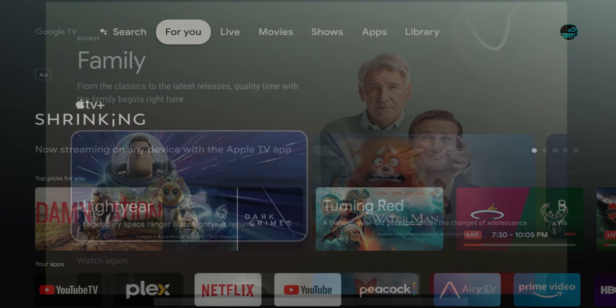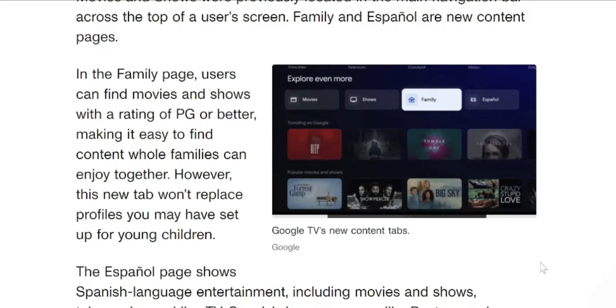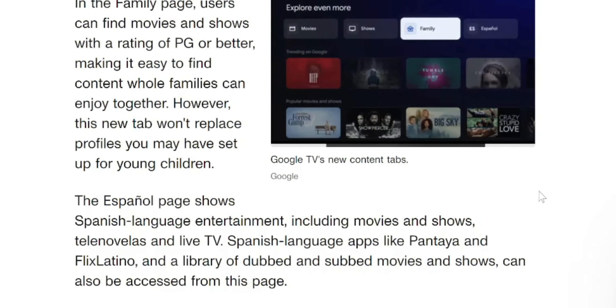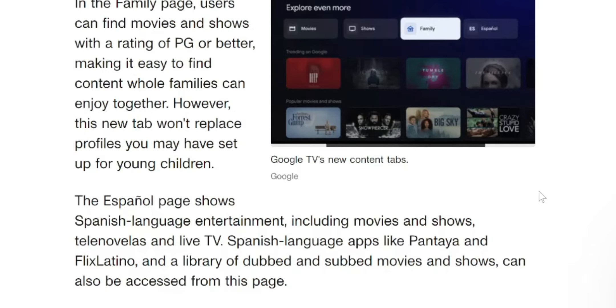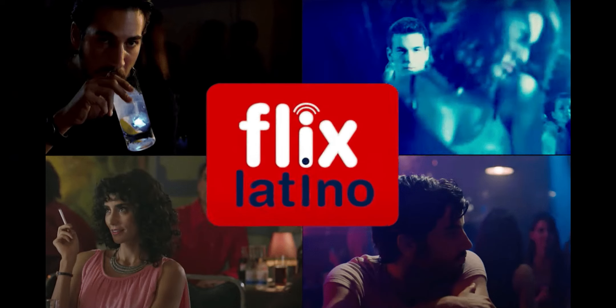Family and Español are new content pages. On the Family page, users can find movies and shows with a rating of PG or better, making it easy to find content the whole family can enjoy together. However, this tab won't replace the profile you may have set up for your young children. The Español page shows Spanish language entertainment, including movies and shows, telenovelas, and live TV. Spanish language apps like Pantaya and Flix Latino, along with a library of dubbed and subtitled movies and shows, can also be accessed from that page.